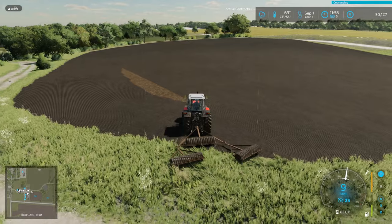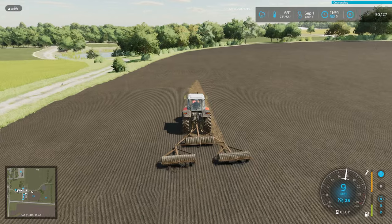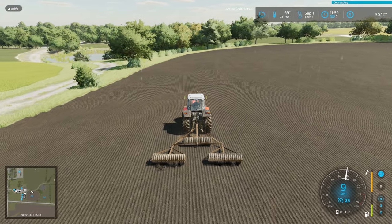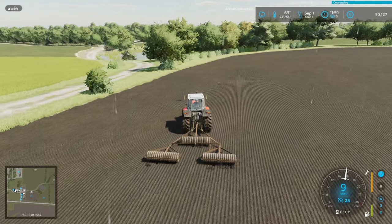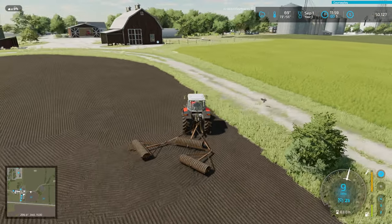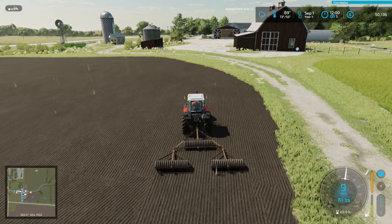Alright, last pass on this field, right as it starts to rain — perfect timing. Just looking at the time, it's lunchtime, so I'm going to wrap this up, park this in the farmyard, and then hop in and say hello to Mrs. Fick and grab a quick bite to eat before my one o'clock meeting down at the FSA.